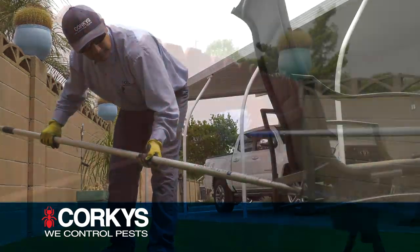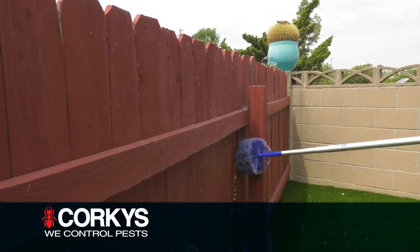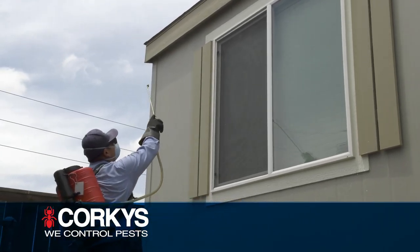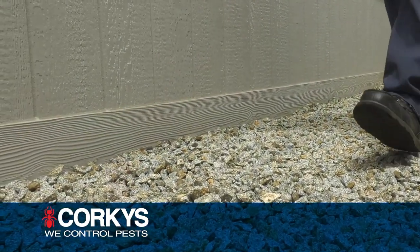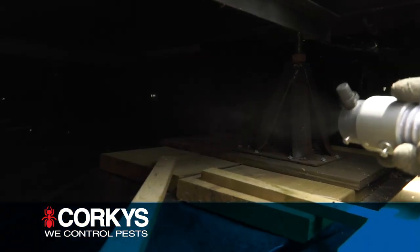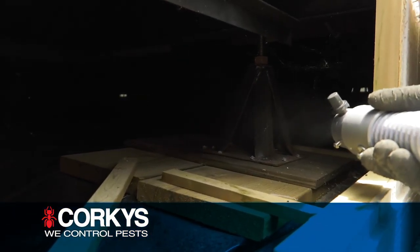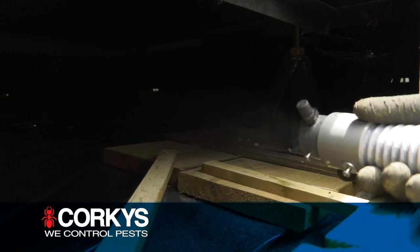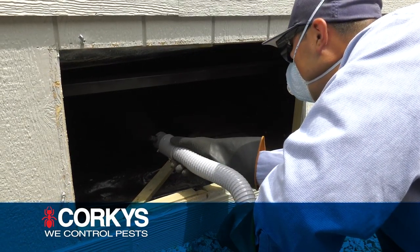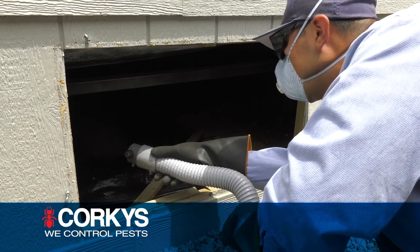Our comprehensive bug service for mobile homes in parks and communities focuses on infested areas where ants, spiders, ticks, aphids, and mosquitoes are concentrated. Our service includes treating the underside of your mobile home every time. We use a special misting machine that permeates the underneath of your home, effectively controlling pests lurking below.